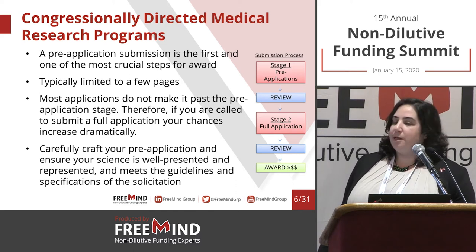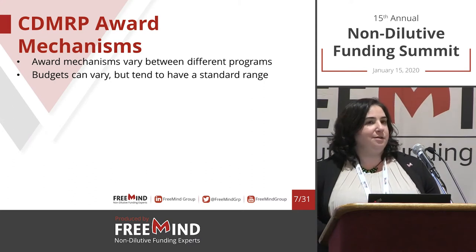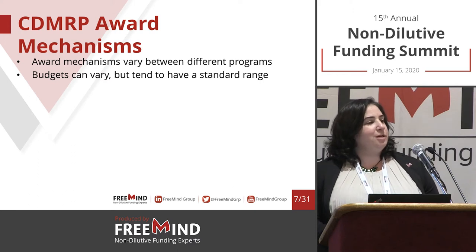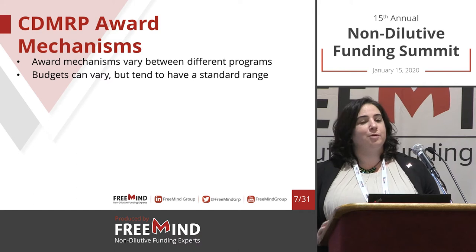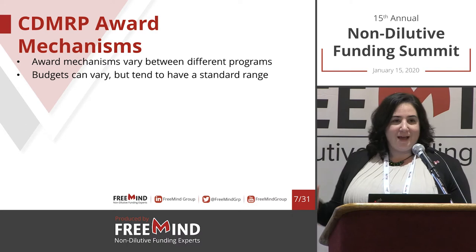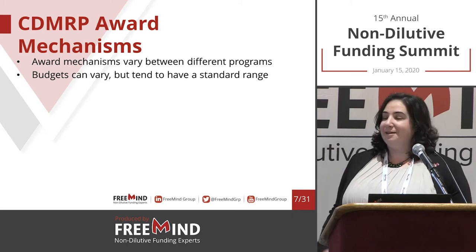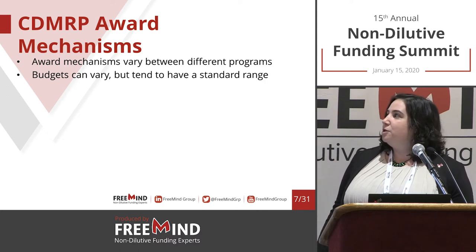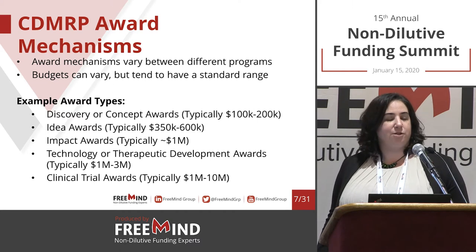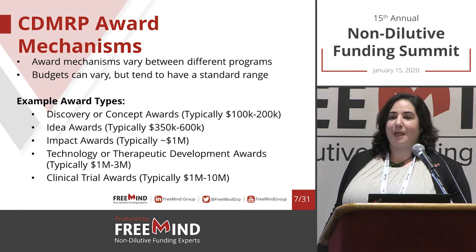When we think about the different elements of the application and the stages of development they support, the CDMRP does it through a few different mechanisms. With the NIH you have R01s, R21s, SBIR Phase I and II, U01s, and so on. With the CDMRP they have other names — a bit more clear. The interests, stipulations, and sum of award may change year to year.